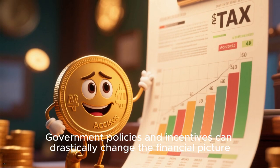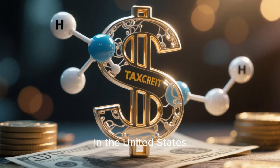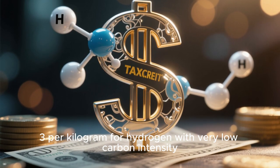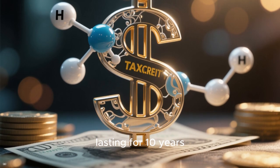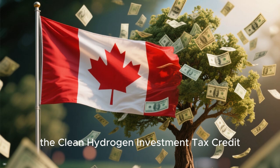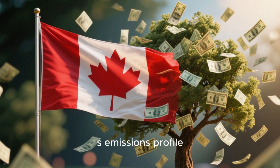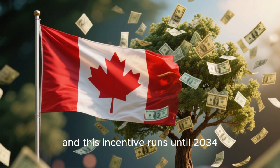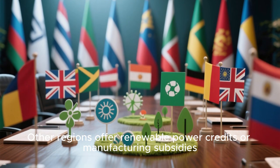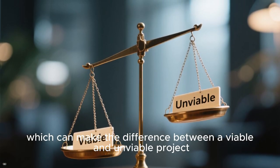Government policies and incentives can drastically change the financial picture. In the United States, the 45V production tax credit offers up to $3 per kilogram for hydrogen with very low carbon intensity, lasting for 10 years. In Canada, the Clean Hydrogen Investment Tax Credit can refund 15 to 40% of eligible capital costs depending on the project's emissions profile, and this incentive runs until 2034. Other regions offer renewable power credits or manufacturing subsidies, which can make the difference between a viable and unviable project.